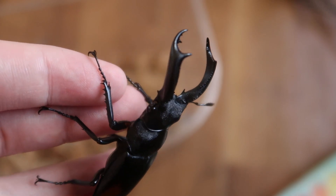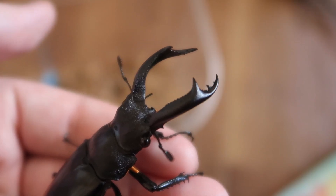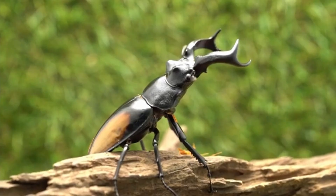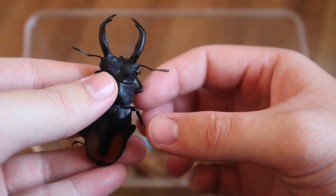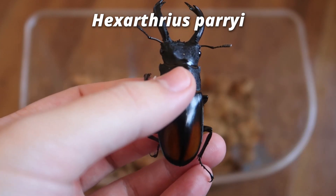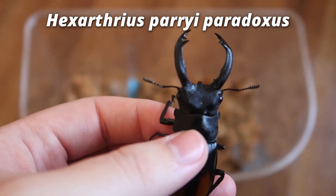Of course, these guys are popular for their aggression but also because of their cool imposing jaws and stocky heads, and for the peri — the little tinge of orange at the bottom. They really are built to fight. Now the one I've been haphazardly holding in my hand is specifically Hexarthrius peri, and even more specifically the subspecies Paradoxus, which is a really cool name.